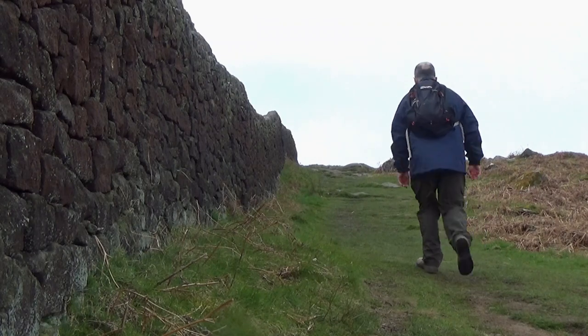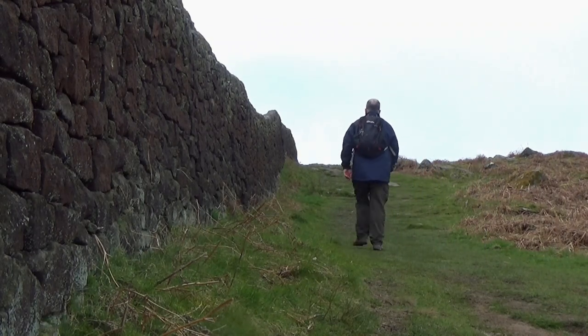Before long the ground levelled out above Dorb Edge. So that's the hardest part of the walk done now — got the climbing out of the way. Mainly it's going to be a level walk until I drop down to Chatsworth House later on.